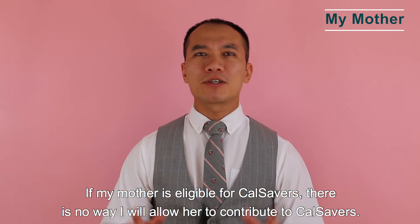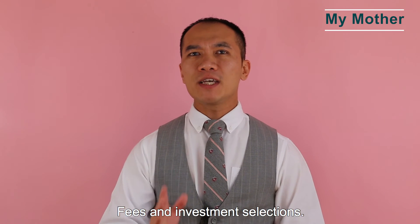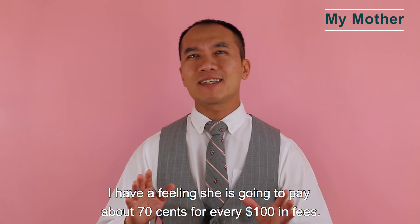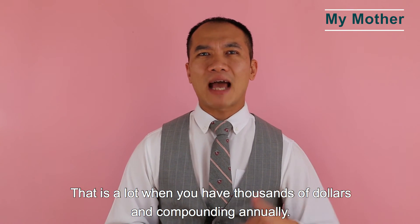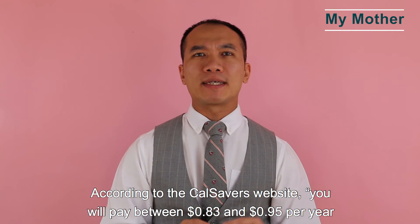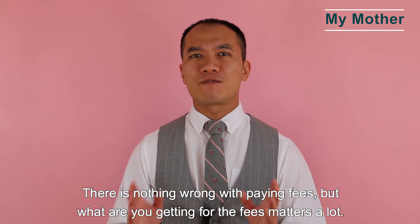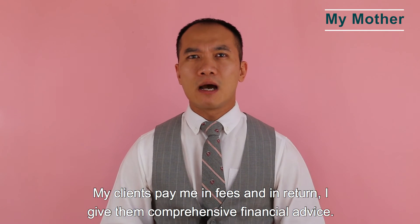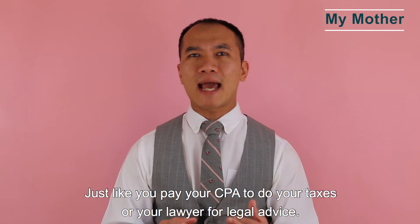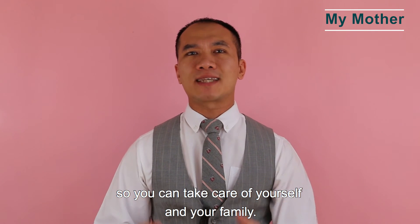If my mother is eligible for CalSavers, there is no way I would allow her to contribute. Why? Fee and investment selections. I believe she would pay about $0.70 for every $100 in fees — that's a lot when you have thousands of dollars compounding annually. According to the CalSavers website, you pay between $0.83 and $0.95 per year for every $100. There is nothing wrong with paying fees, but what you get for the fee matters. Instead of paying fees to the state of California and the administrator, invest that money so it compounds and takes care of yourself and your family.